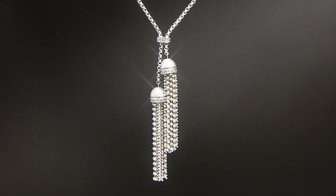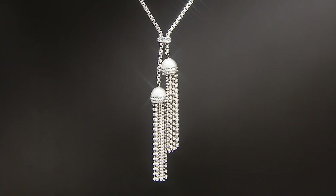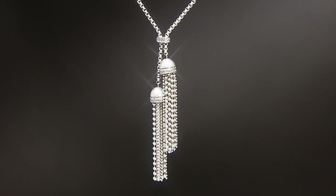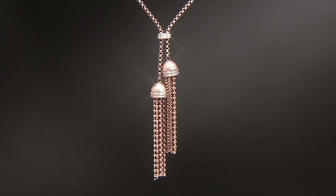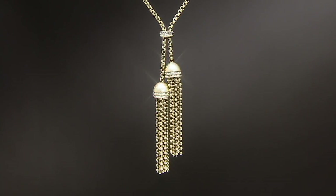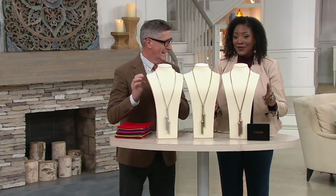America is probably sick of seeing me wearing the tassel necklaces, but I just think this is such a great look and this one is new to our assortment. We're presenting this brand new at $55.94 in three finishes. This is the only order of the year and we have it with three easy pays on a major credit card of $18.65 per month.